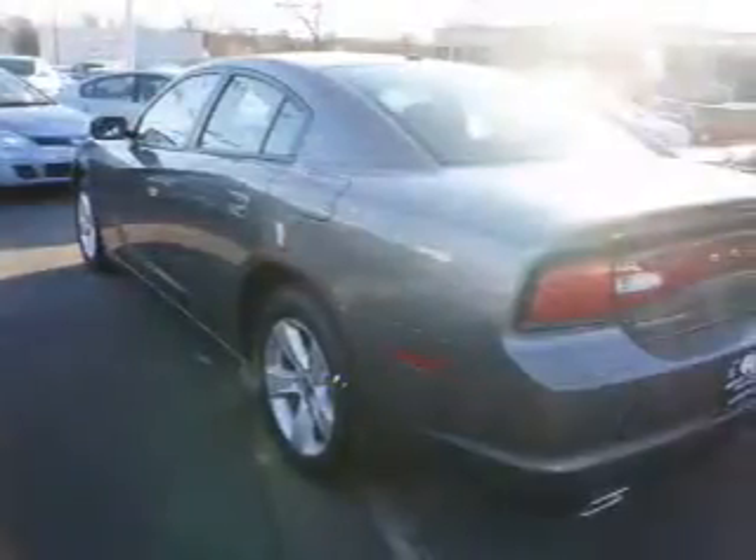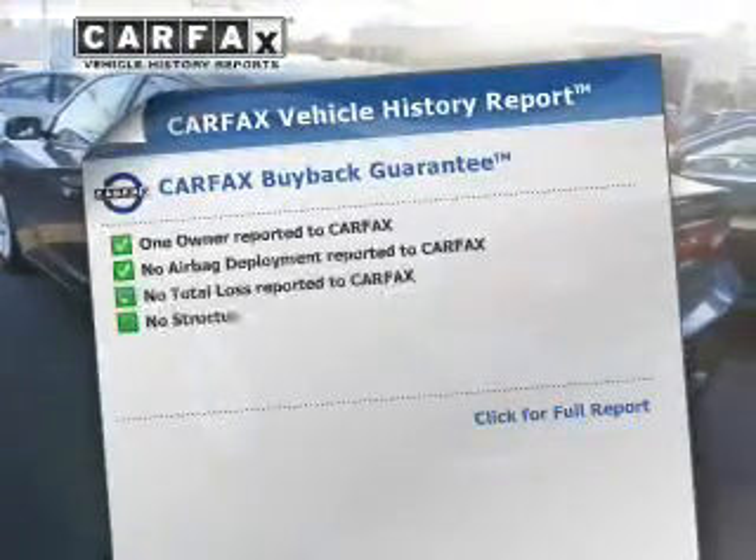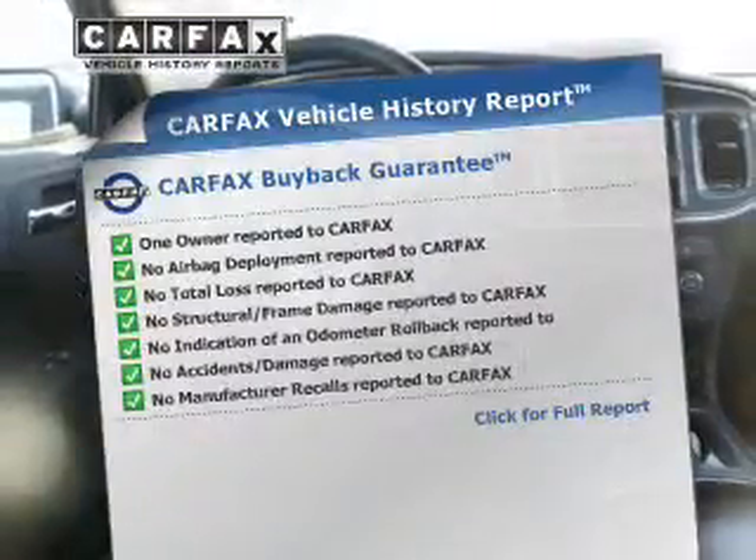You will appreciate the safety feature of anti-lock brakes. Pamper yourself with memory settings. Rest easy knowing this vehicle comes with a Carfax Vehicle History Report from Carfax, the most trusted provider of vehicle information.